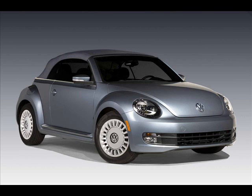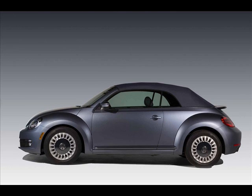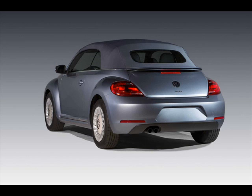The special edition model pays homage to the limited edition Beetle Jeans that was introduced in select markets in late 1973 as a 1974 model. However, it's a jeans in spirit only, because the original model was exclusively offered as a two-door sedan, and most examples were painted in vivid, eye-catching colors such as yellow and orange.